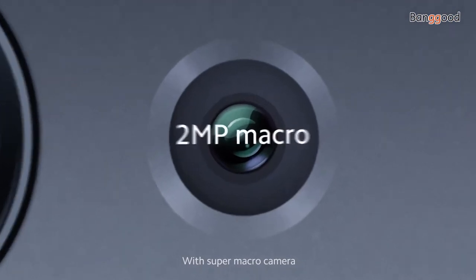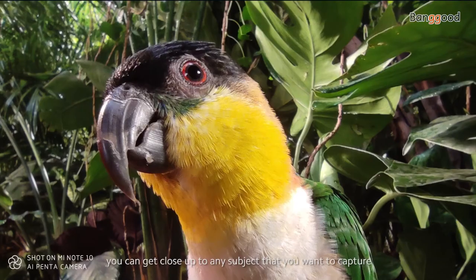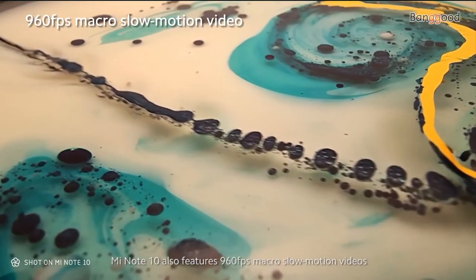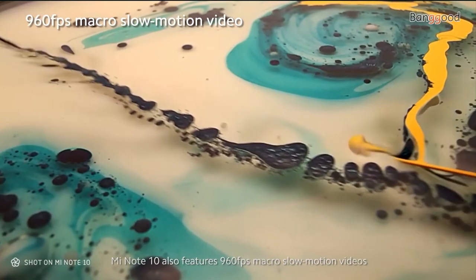With the Super Macro camera, you can get close up to any subject that you want to capture. Mi Note 10 also features 960 frames per second macro slow motion videos.